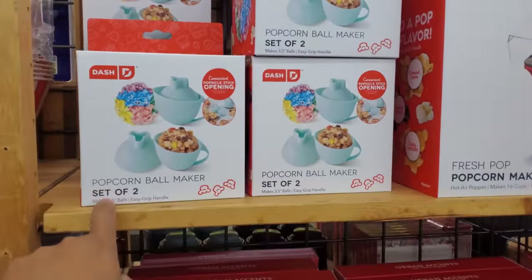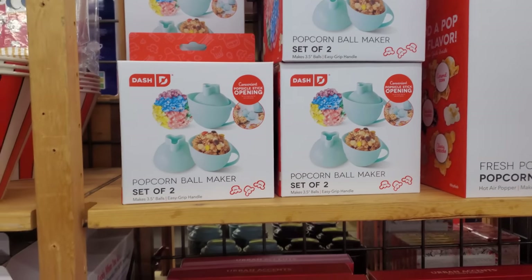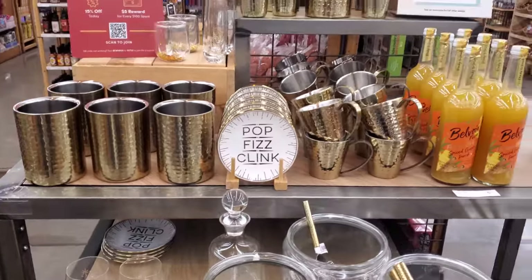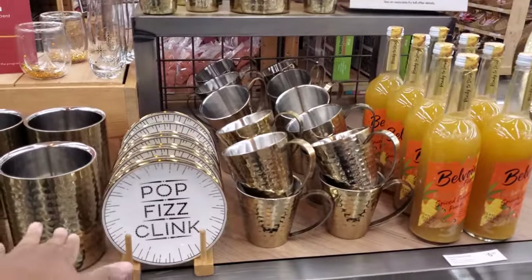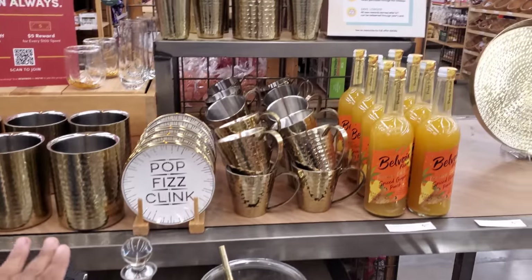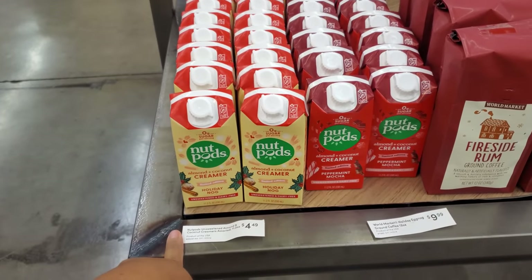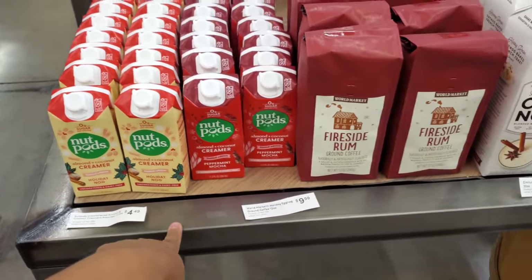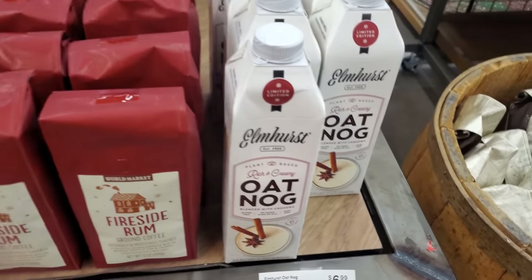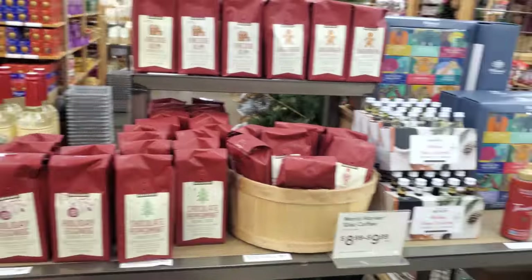Popcorn ball maker — do you need a ball maker for that? Just throw on gloves and shape it, that's what we used to do. Now it looks like here's more for New Year's — Pop Fizz drink, a little decanter, a wine stopper. We have Holiday Nog for $4.50, Peppermint Mocha, Fireside Rum, Oat Nog for $7.00. Everything here is like for eggnog.